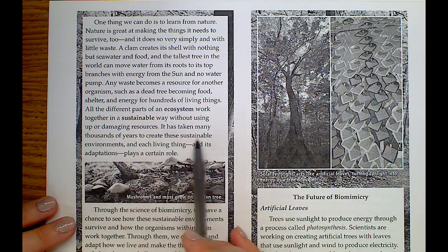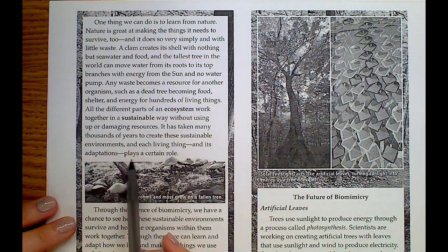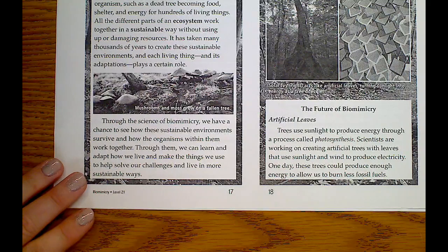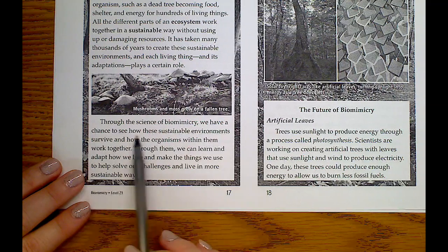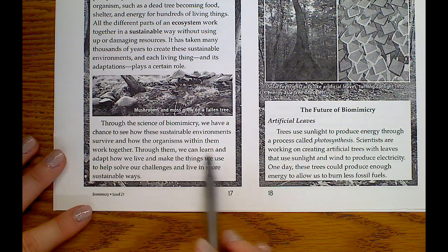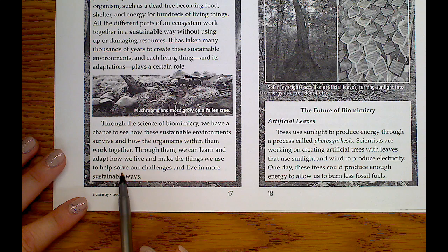All of these different parts of an ecosystem work together in a sustainable way without using up or damaging resources. It has taken many thousands of years to create these sustainable environments, and each living thing and its adaptations plays a certain role. Through the science of biomimicry, we have a chance to see how these sustainable environments survive and how the organisms within them work together, so we can learn and adapt how we live to help solve our challenges.